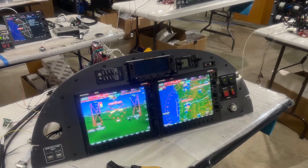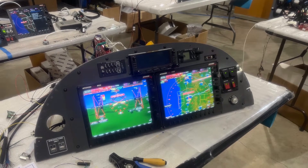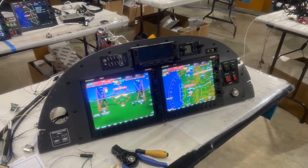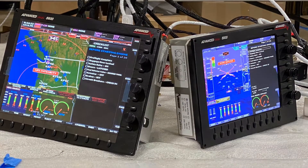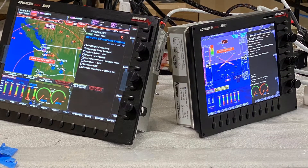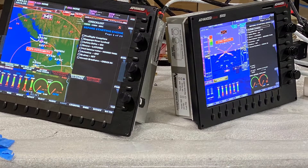This is an RV8 panel set up with two AF5600 MFD-PFDs as an example — it's a little bigger than the T51 panel. And then this was a side-by-side of the 5500 and the 5600 MFD and PFD screens, which was key in helping me decide which system I wanted to go with.